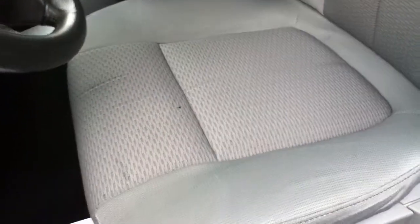I always like to show the seats because they're a real good indication of how hard a truck was used. These are like brand new. And you've got your storage areas up here.